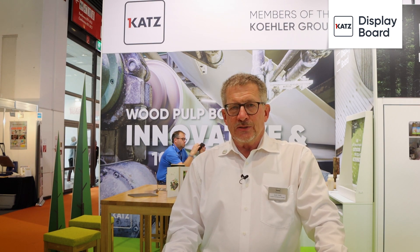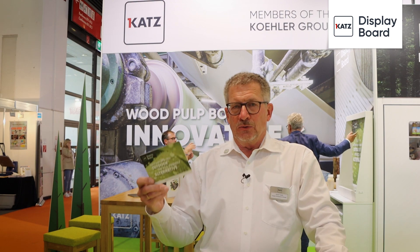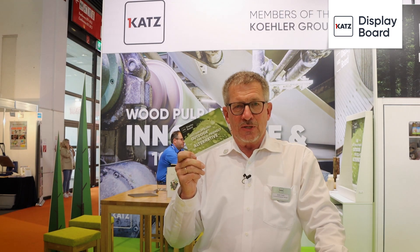We have developed a process that enables the whole board to be water resistant. Katz Display Board Outdoor has the same qualities that all Katz products have and can be used outdoors.